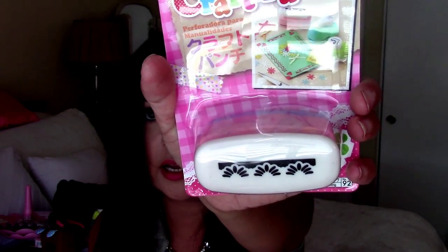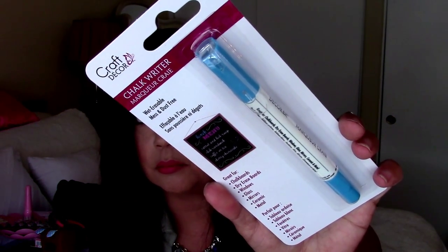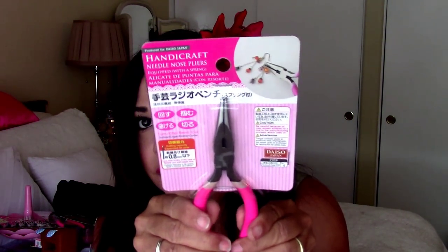I thought these were cute — I couldn't pass them up. These are like little arm warmers — you put them on your hands. I'm going to wear these during the winter. They remind me of Madonna in the 80s, but these ones are long so they'll keep me warm. We're almost done with this bag. There is this craft punch in a pattern and then a blue chalk marker. And then here's needle nose pliers for my crafting collection.